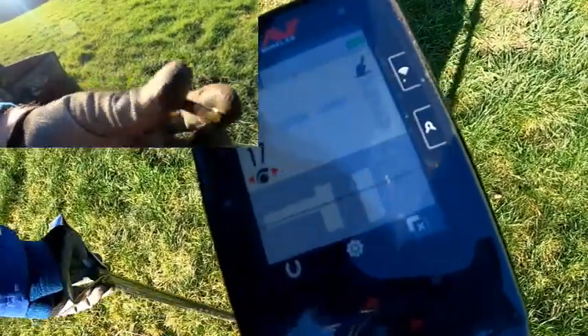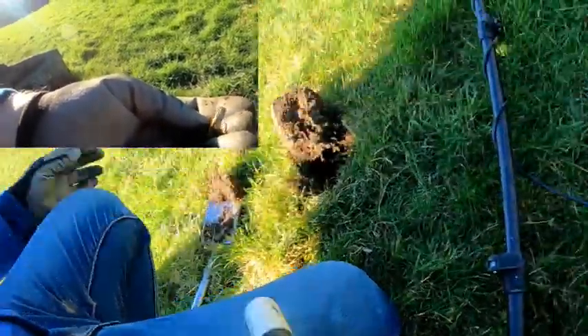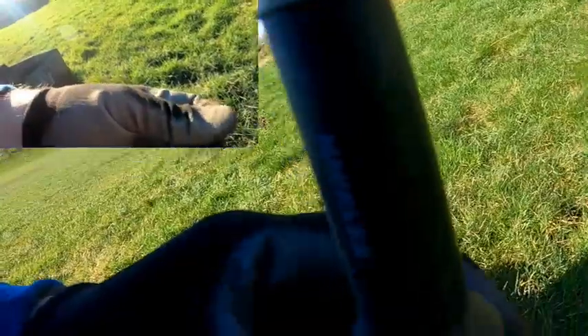Looks like 14 carat. It's a nice stick. Probably worth about 40 quid. It's definite gold. I am finishing this video up now — one in the thousands. Thank you for watching, until the next video.